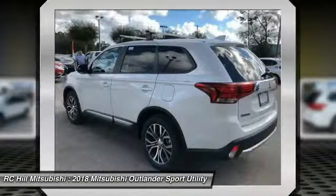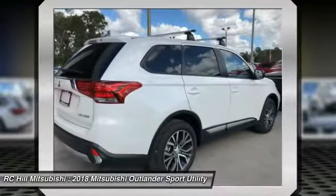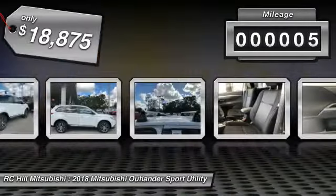With super all-wheel control and a 5-star frontal and side impact crash test rating, peace of mind comes standard and is priced below $20,000. This vehicle has less than 100 miles.